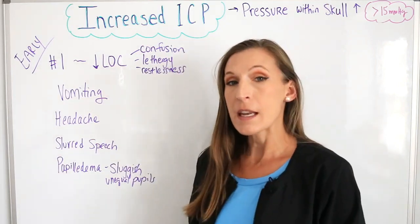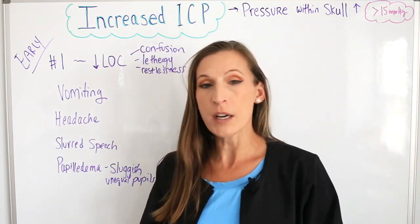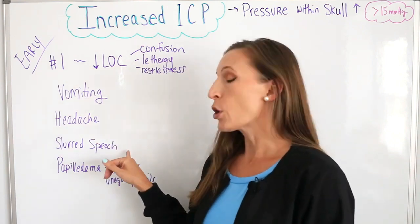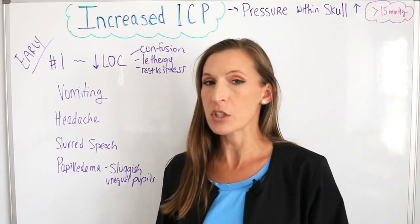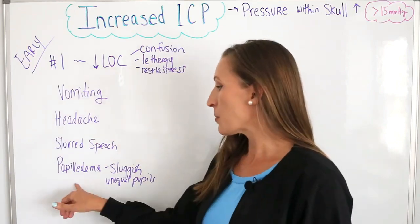Next would be vomiting and headache. As the pressure within the skull increases, it puts pressure on those sensors that make someone want to vomit. So vomiting, then headache, and then slurred speech — changes in your speech, very slow to react — these go along with changes in your level of consciousness.